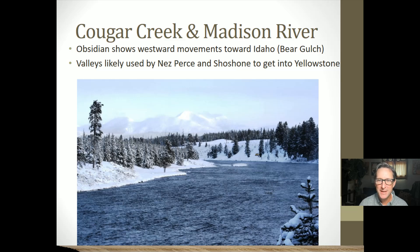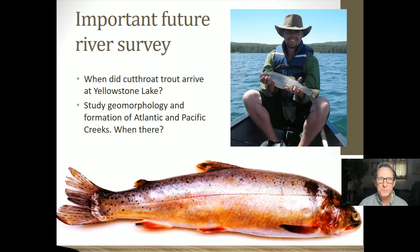We also studied Cougar Creek and the Madison River. In terms of future research, one of the things we want to figure out is exactly when cutthroat trout arrived at Yellowstone Lake. Remember that Atlantic Creek and Pacific Creek form the headwaters from which both the Snake River and the Yellowstone River flow, in that area of the Two Ocean Plateau. We know that cutthroat trout migrated through the Snake River to get up to that area, but we're not exactly sure when that happened. That would be a great avenue of future research.